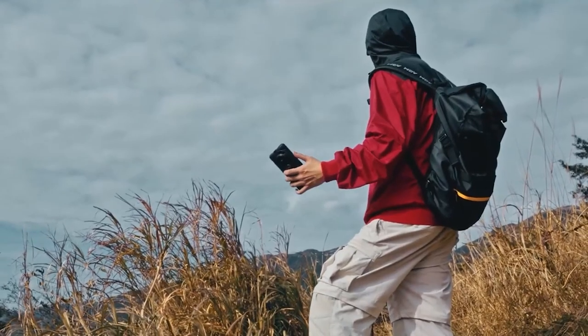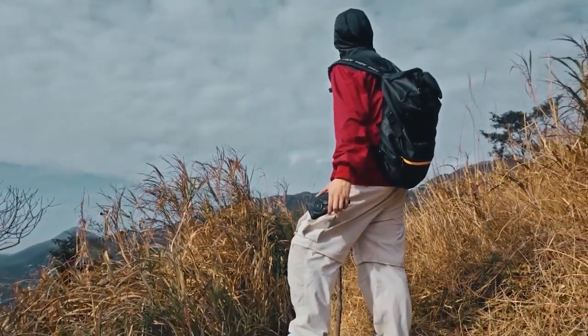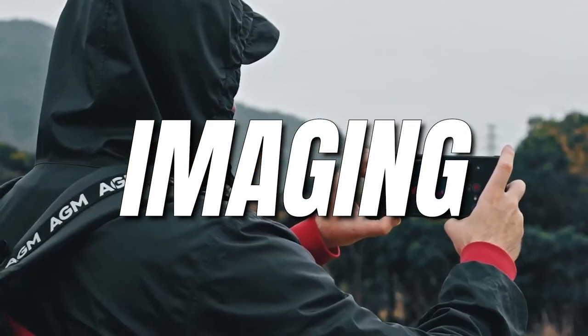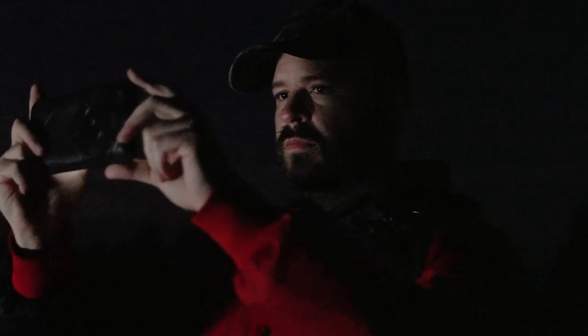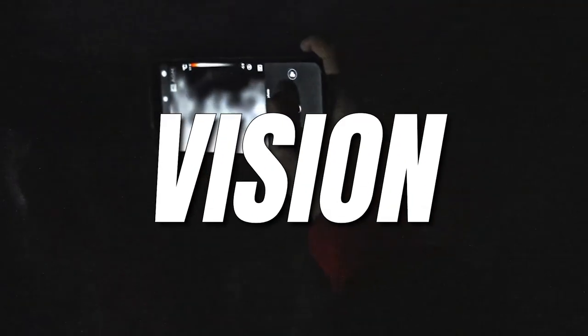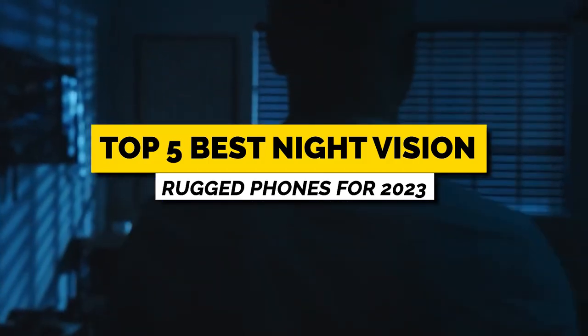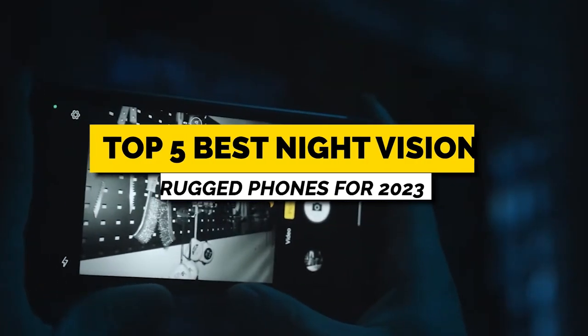Hello my friend. From the first rugged phone with night vision and long range thermal imaging to the rugged phone with the highest quality night vision, I am counting down the top 5 best night vision rugged phones for 2023.